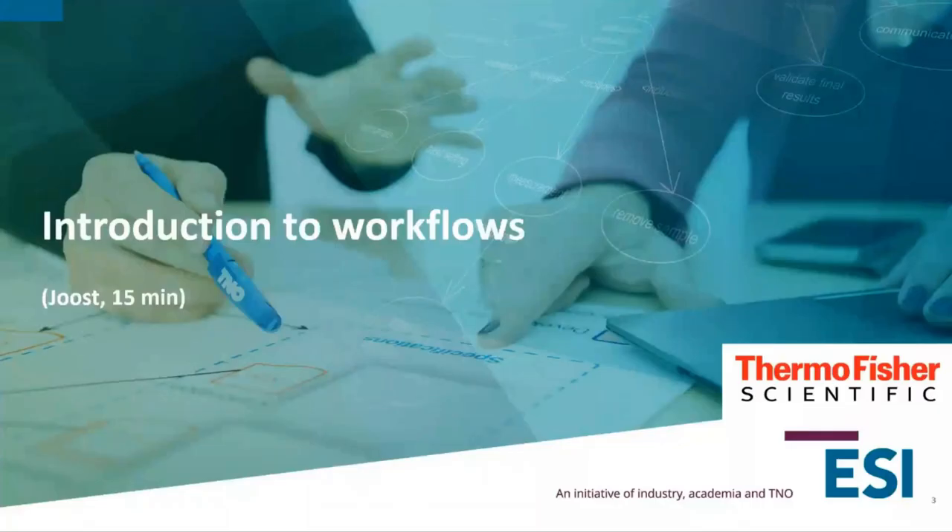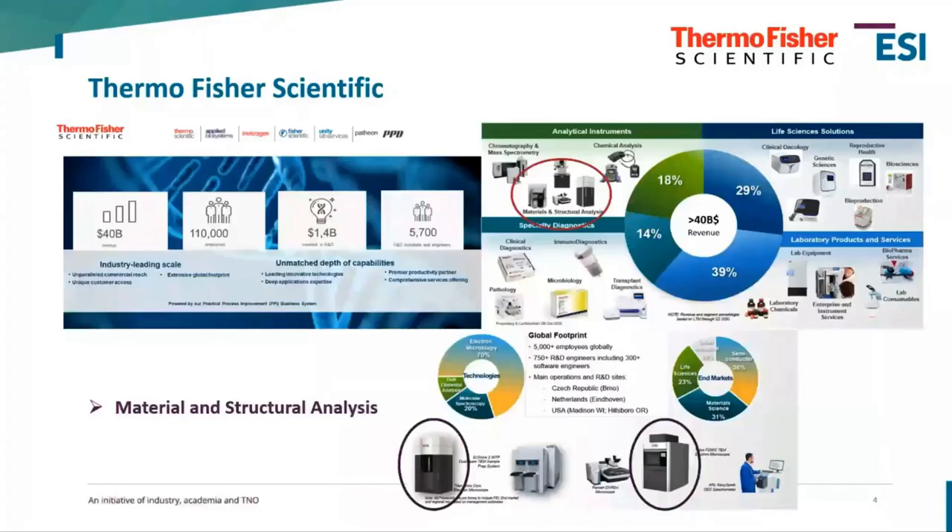First, let me introduce the company we're representing. I'm representing Thermo Fisher Scientific, which is — as we say — the world leader in serving science. It's a big company with over 110,000 employees worldwide and a yearly revenue of over 40 billion dollars.